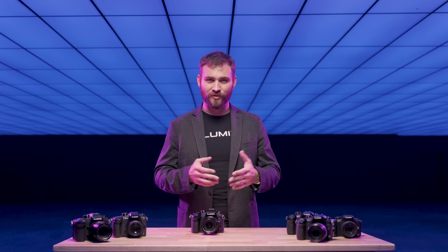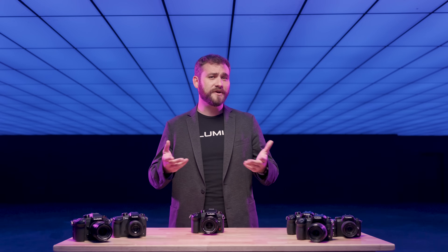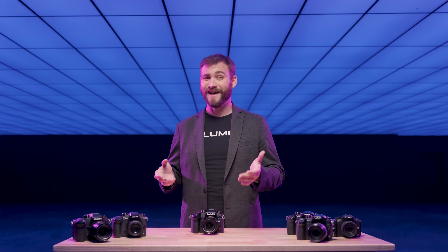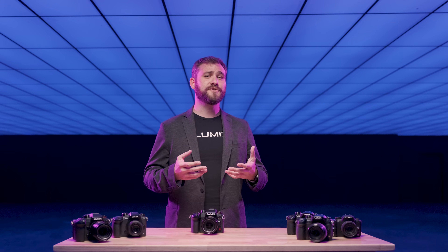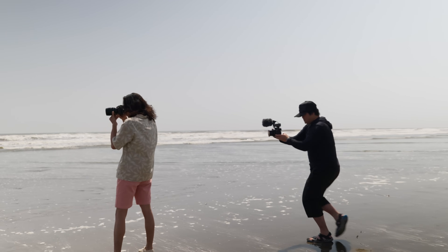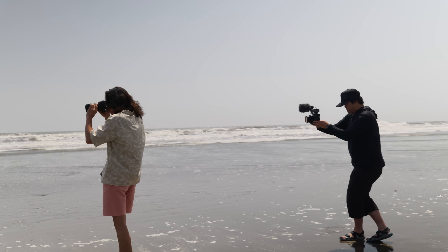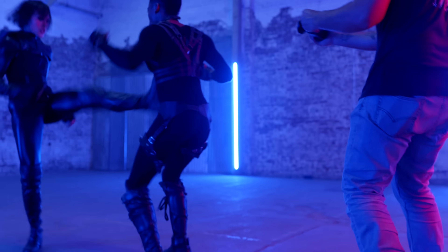The Lumix GH7 not only surpasses the image quality potential of a Micro Four Thirds camera, but also offers much more. Thanks to our latest technologies, including phase hybrid autofocus, Active IS, and internal RAW recording, the GH7 allows you to shoot high-quality footage without constraints — whether you're shooting handheld while running, walking, or capturing shots that demand an aggressive style.